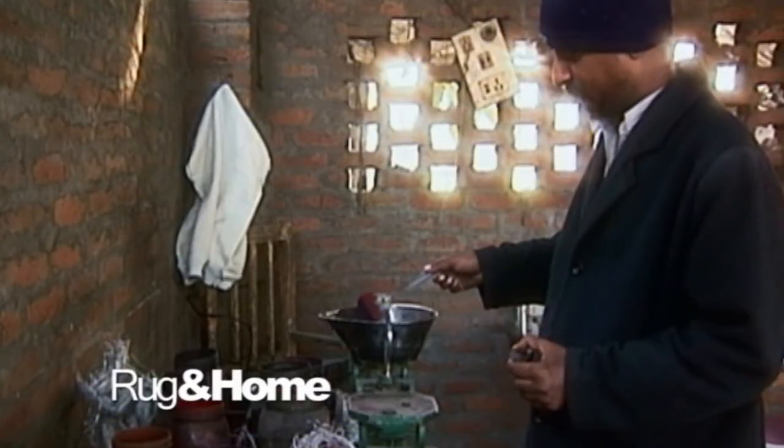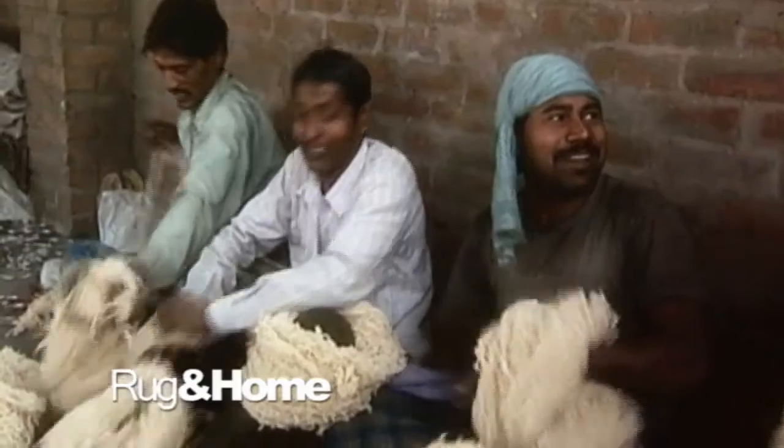Knowledge and correct handling produces excellent results. Color recipes pass down from generation to generation, and have been altered and improved through experimentation and trial and error.